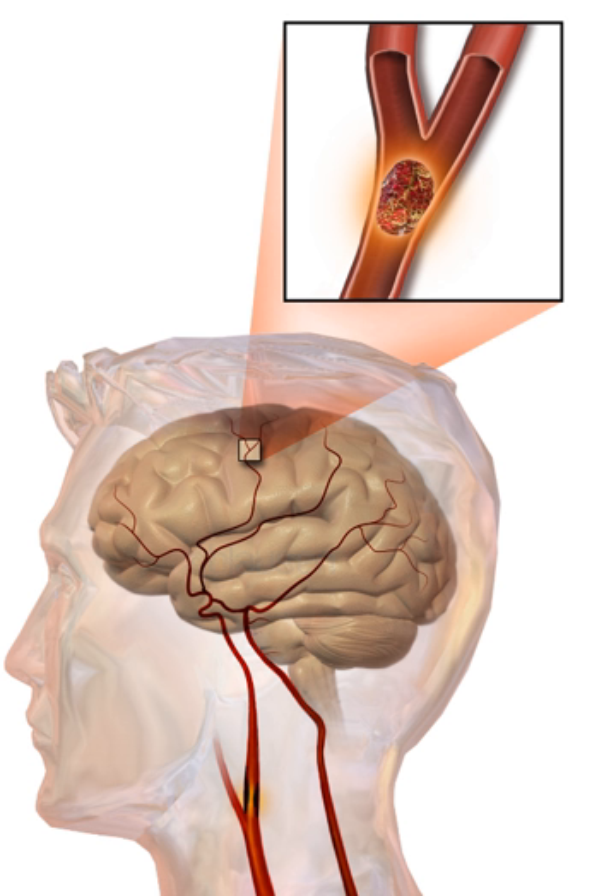Stroke rehabilitation is the process by which those with disabling strokes undergo treatment to help them return to normal life as much as possible by regaining and relearning the skills of everyday living. It also aims to help the survivor understand and adapt to difficulties, prevent secondary complications, and educate family members to play a supporting role. A rehabilitation team is usually multidisciplinary, involving physicians trained in rehabilitation medicine, clinical pharmacists, nursing staff, physiotherapists, occupational therapists, speech and language therapists, and orthotists. At least one-third of affected people manifests post-stroke depression.